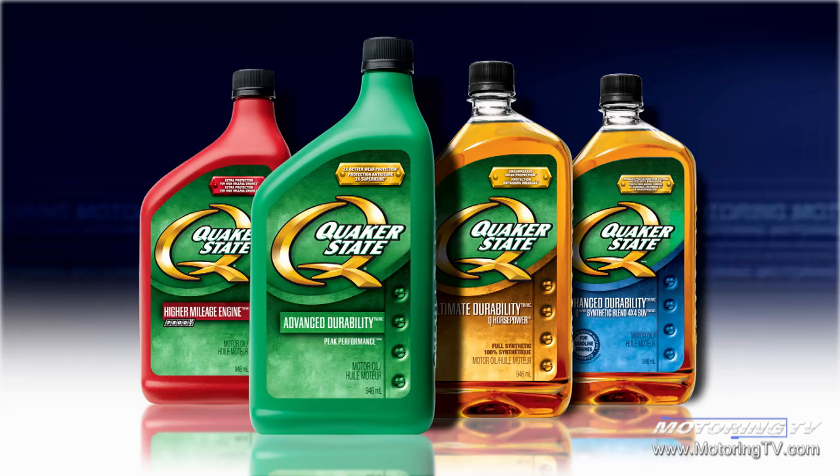Motoring 2010 on TSN is brought to you by Quaker State real durable oil and Michelin, a better way forward.